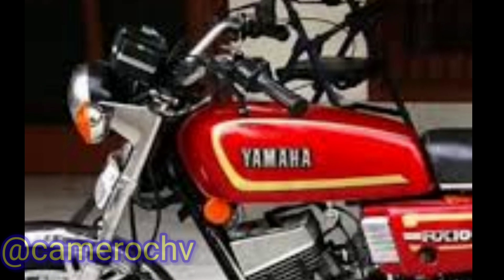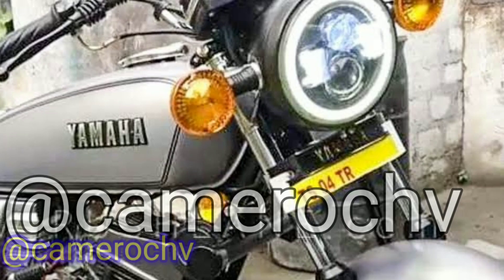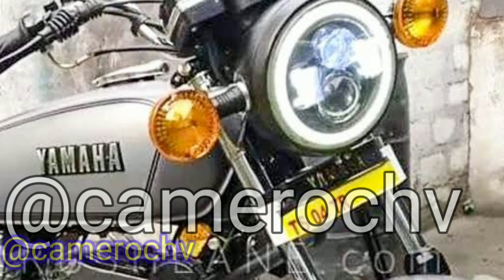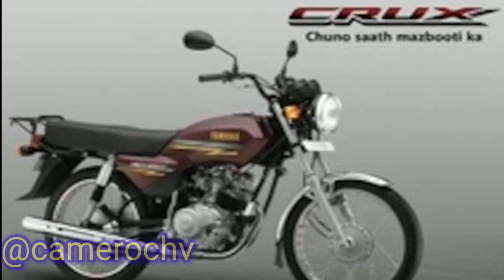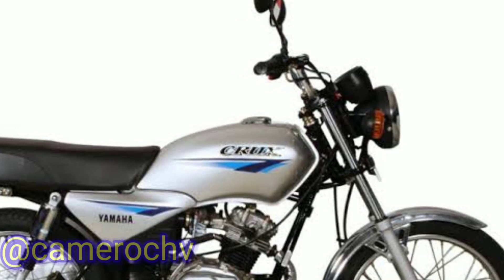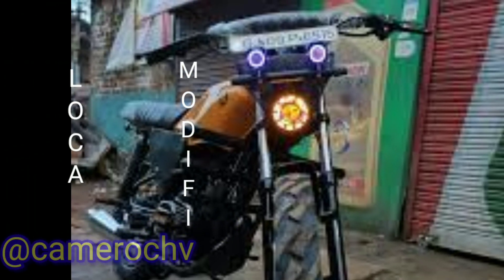2. Yamaha Crux: The Yamaha Crux is a basic commuter motorcycle with a 100 cubic centimeters four-stroke engine. It was designed to be reliable, fuel-efficient, and affordable. The Crux is known for its simplicity, durability, and ease of maintenance, making it a popular choice for daily commuting.